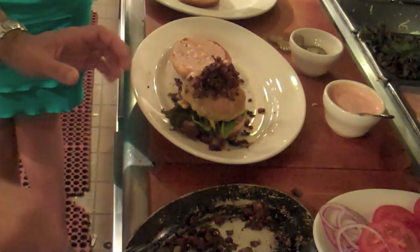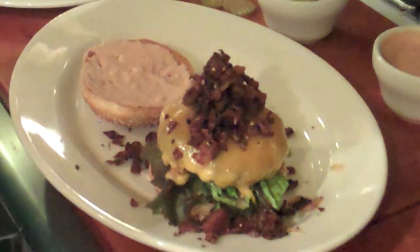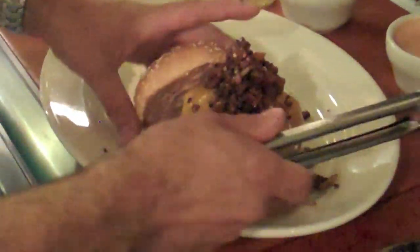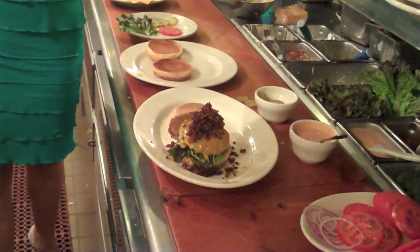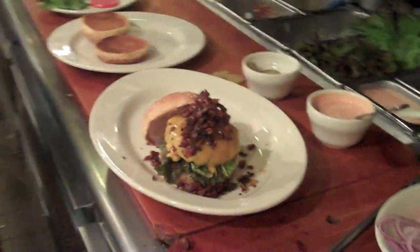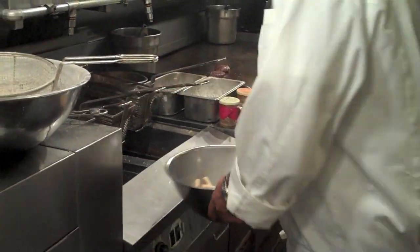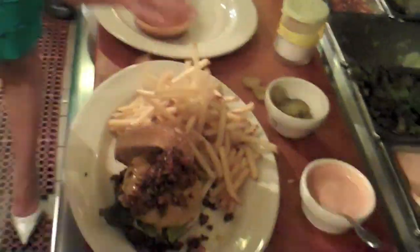The pepper bacon burger is served with a big heaping basket of french fries. The fries are steak-cut and come out of the fryer with just a little bit of kosher salt — not too much. That's Chef Phil's personal favorite burger by far.